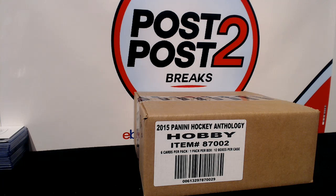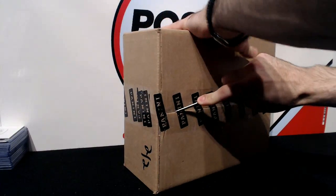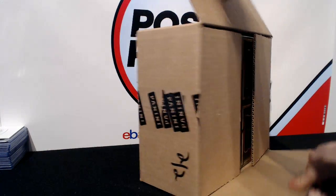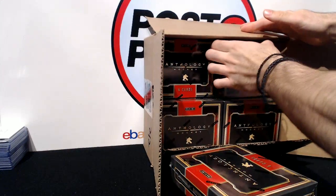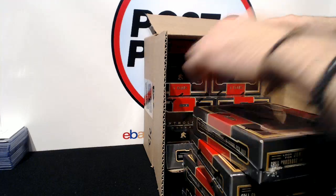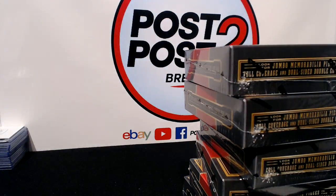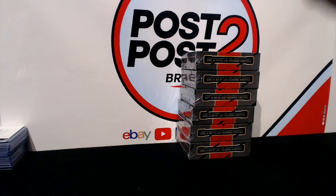Hey guys, how's it going? We're here doing break number 20 of 15-16 Panini Anthology Hockey. Starting things off with six boxes on top, and we'll be doing the remaining six on Wednesday. We're also having our first afternoon break — breaking the first half of 11-12 Titanium Hockey at 2:30 PM on Thursday. Whoever wants to catch that live, let's get these packs out.